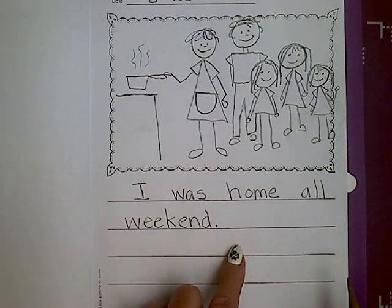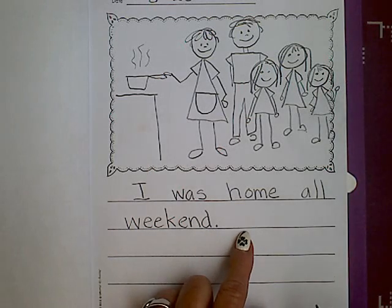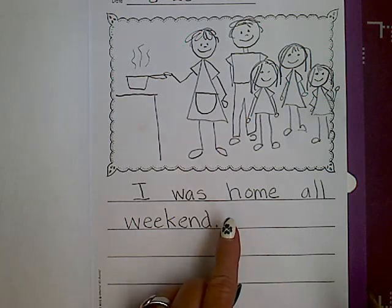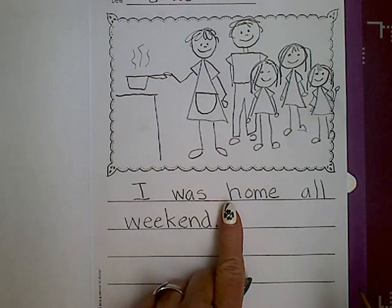Then I'm going to write another sentence about my picture, and I am going to remember to put spaces in between all of my words. I can do that with my finger, a pencil, a pen, a spaceman — whatever you have.